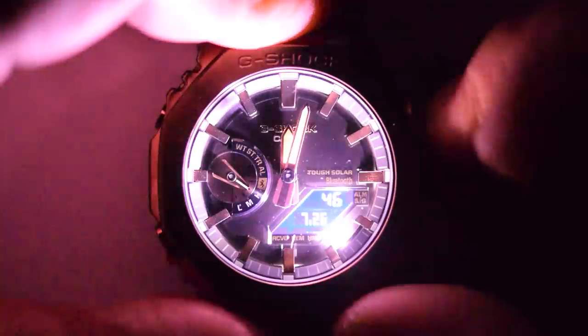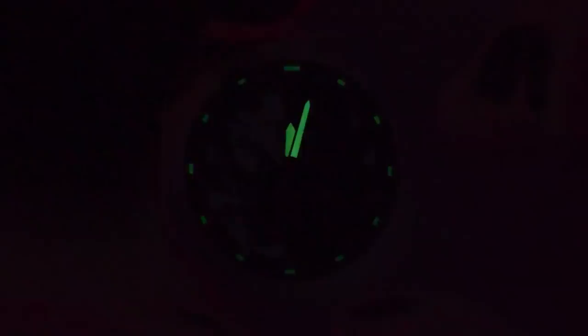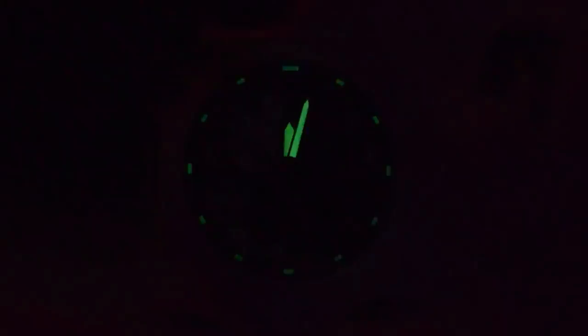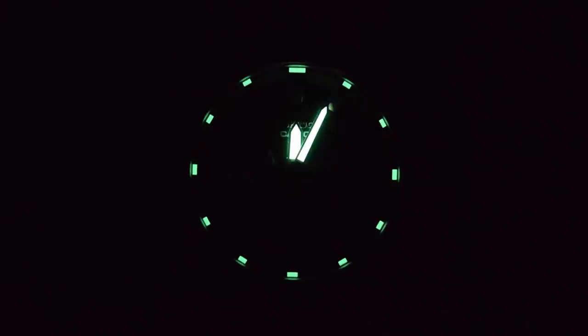One of the biggest upgrades of the solar over the battery module 2100 is the addition of a second LED cell — a very powerful white LED. When you press the light button, it not only gives a clear view of the digital display but lights up pretty much the entire dial. There is also loom: all previous 2100s had loomed hands, but this new full metal one is the first I've seen with loomed indices as well. They disappear fairly quickly when I speed things up, but really that's what the light is for, and I'm never going to complain about a watch having more loom.